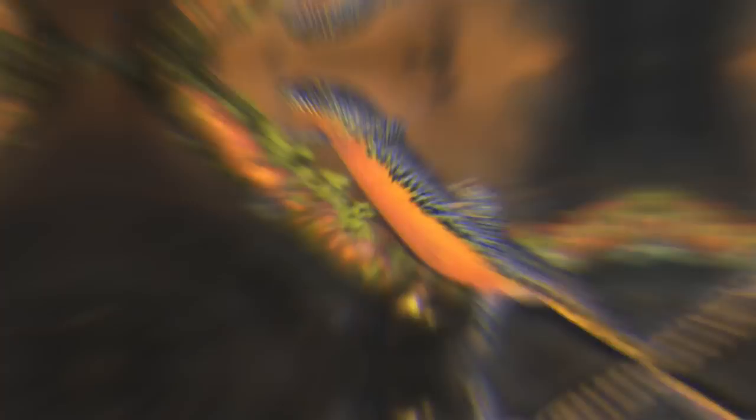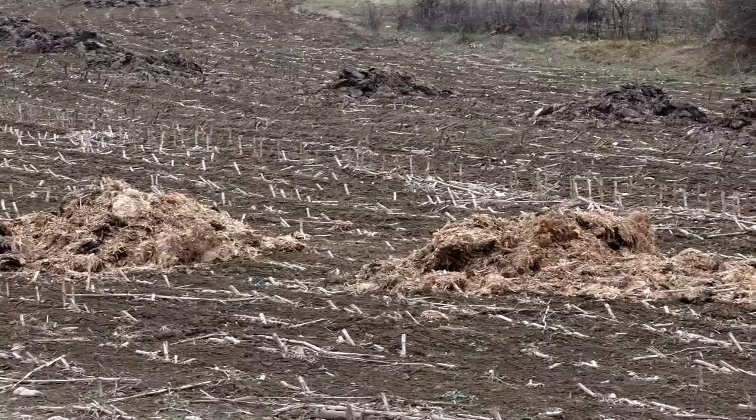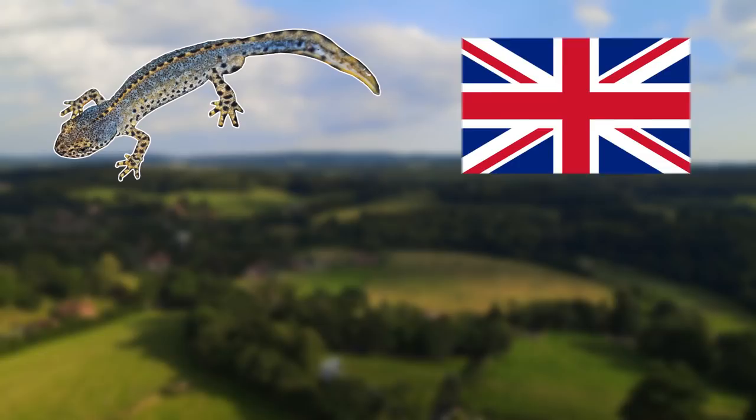For our next species we'll be heading over to continental Europe as we have the alpine newt. These amphibians are normally found in elevated forested areas, where their behaviour is dependent on the seasons — they tend to hibernate through winter, normally in decomposing vegetation or under tree logs. They come out of hibernation in spring and usually move to aquatic environments such as small pools, puddles and ponds, where they mainly feed on aquatic invertebrates and insects.